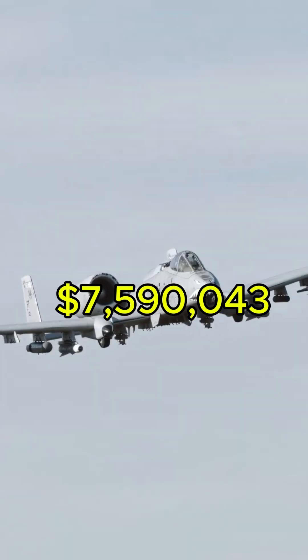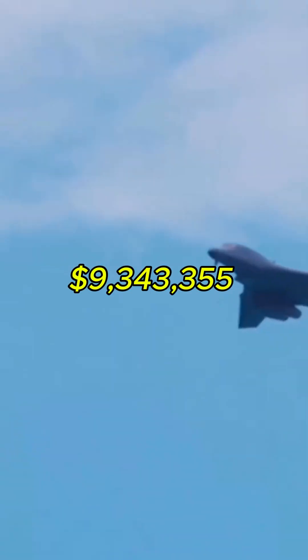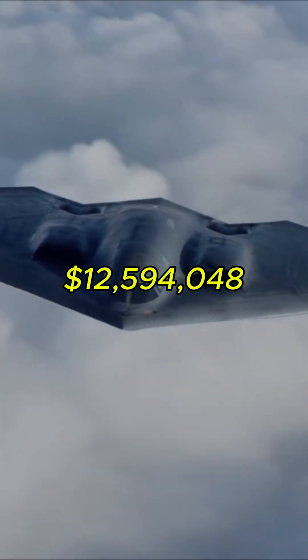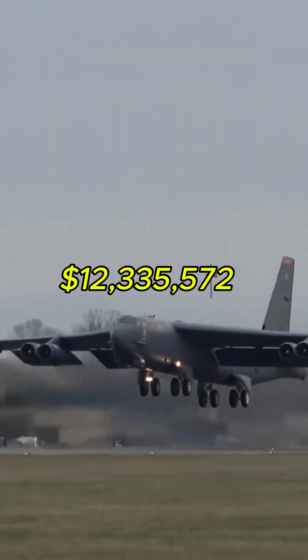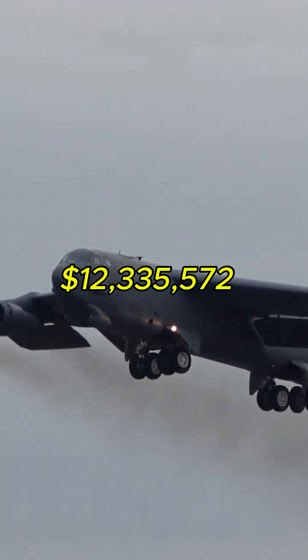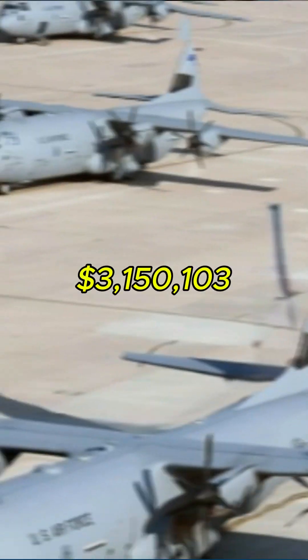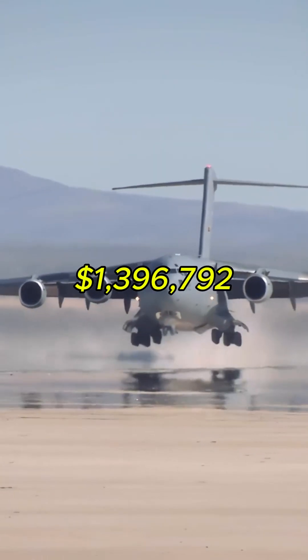A-10: $7,590,043. B-1: $9,343,355. B-2: $12,594,048. B-52: $12,335,572. C-130J: $3,150,103. C-17: $1,396,792.